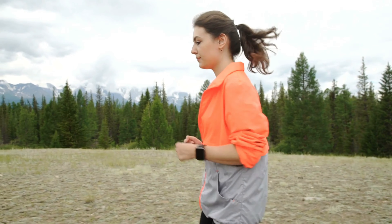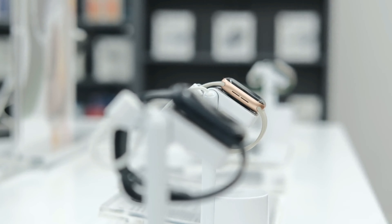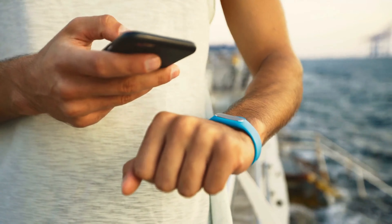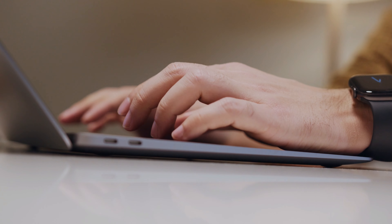In the bustling world of gadgets, smartwatches have carved out a special spot. They're not just for tech buffs or fitness gurus anymore — pretty much anyone can find a reason to strap one on. But what really makes a smartwatch worth your time? Is it how well it plays with your phone, keeping you in the loop without having to dig it out of your pocket? Or do you lean more towards how it nudges you to move more, sleep better, and just live a bit healthier?